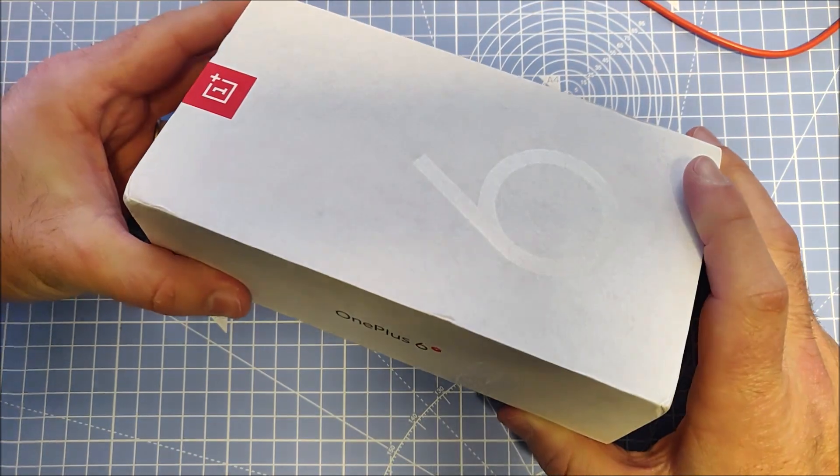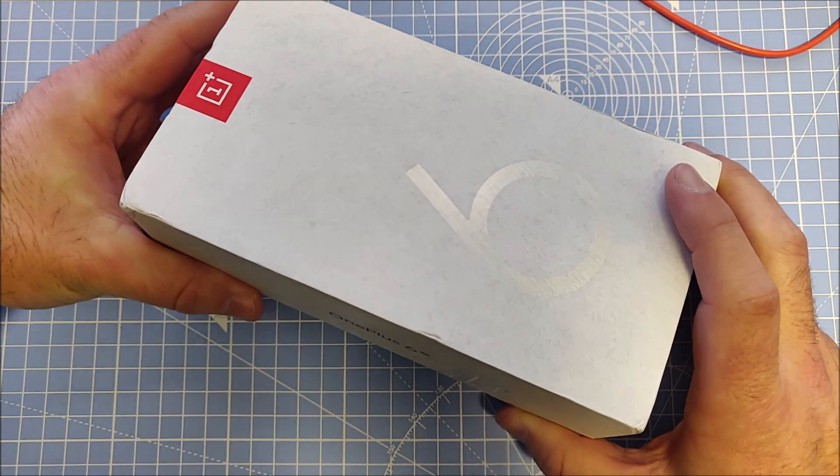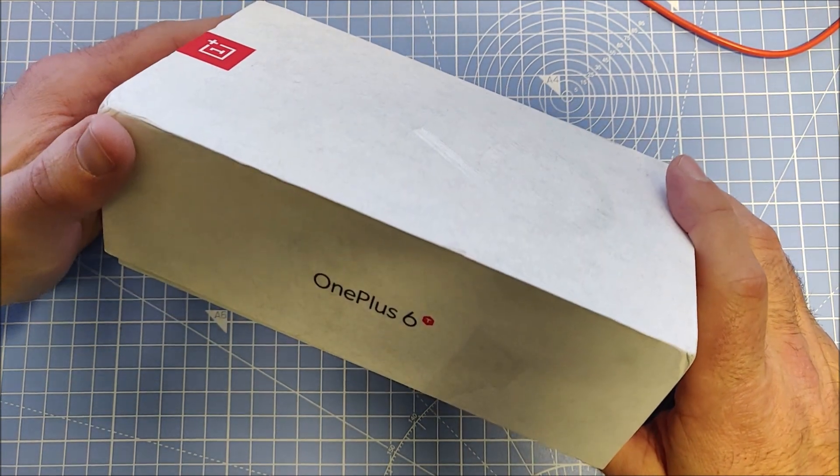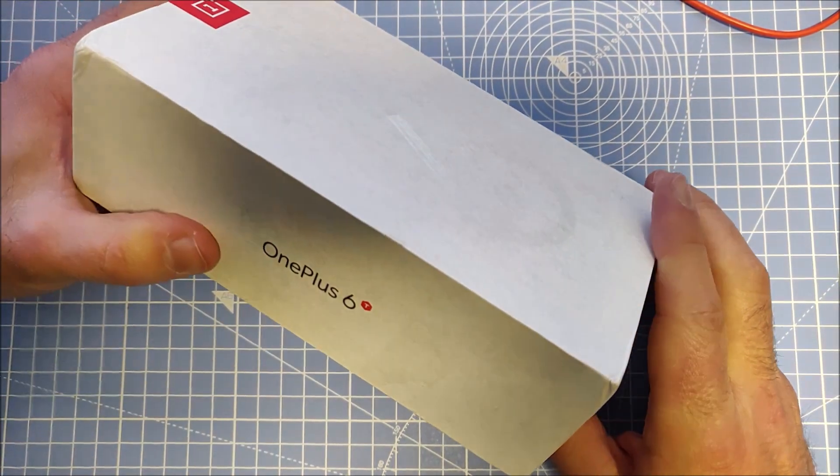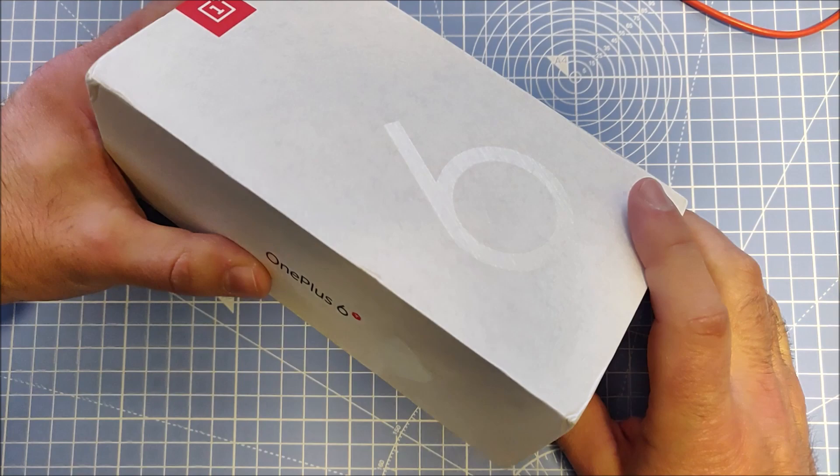The 6T was launched at the end of 2018, and the 7T was launched a year later at the end of 2019. So the 6T is already three years old and the 7T is two years old.